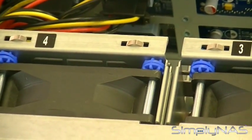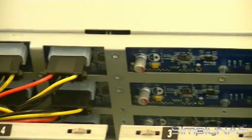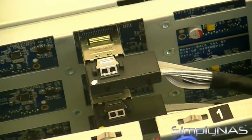The RS3614XS Plus is VMware, Citrix, and Microsoft Hyper-V certified. SSD caching technology boosts throughput, and high availability and disaster recovery solutions are included. It also runs on the Synology DiskStation Manager.